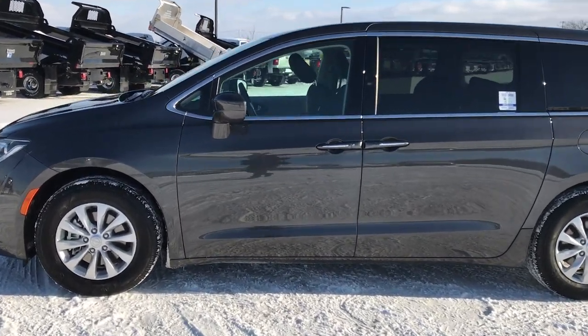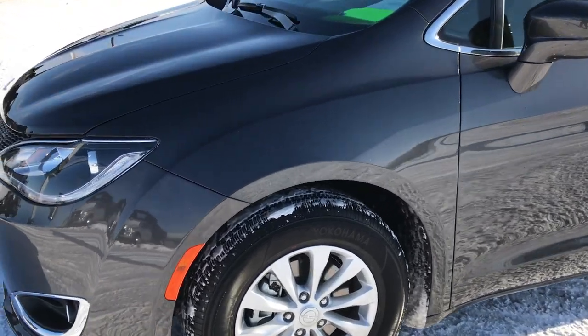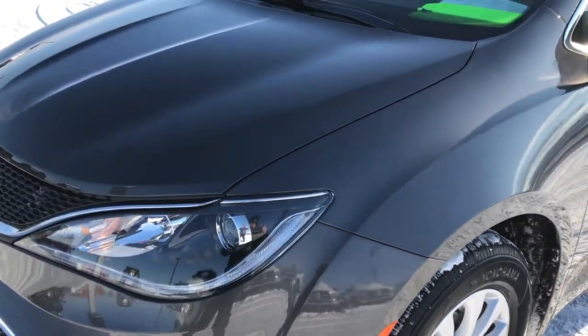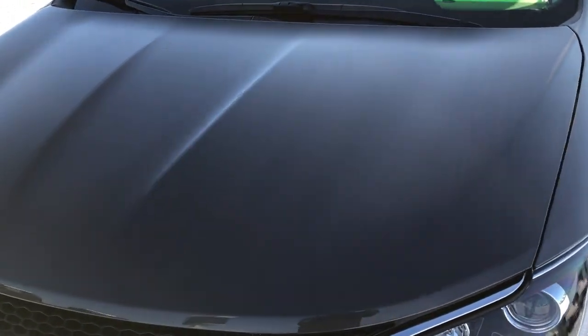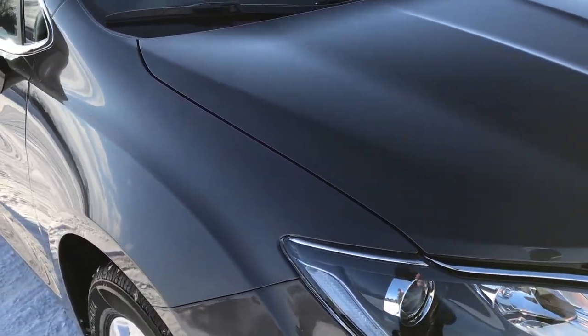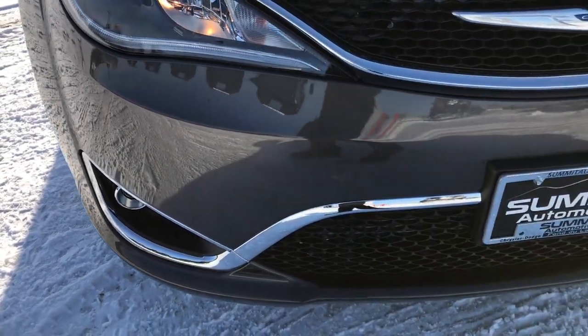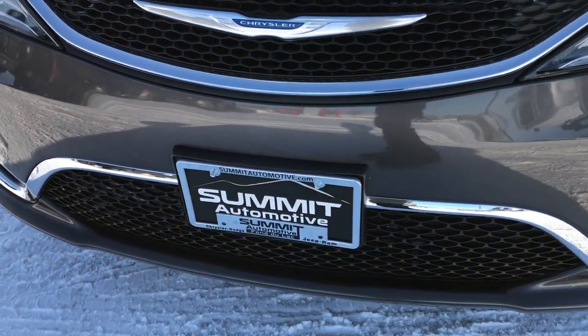This is stock number 8C7A. We are here at Summit Automotive in Fond du Lac, Wisconsin, your new and used minivan, Chrysler Pacifica headquarters. Today we are checking out this super clean, like-new 2018 Chrysler Pacifica Touring Plus. From this HD video, you will be able to tell that this van is like new all the way around.